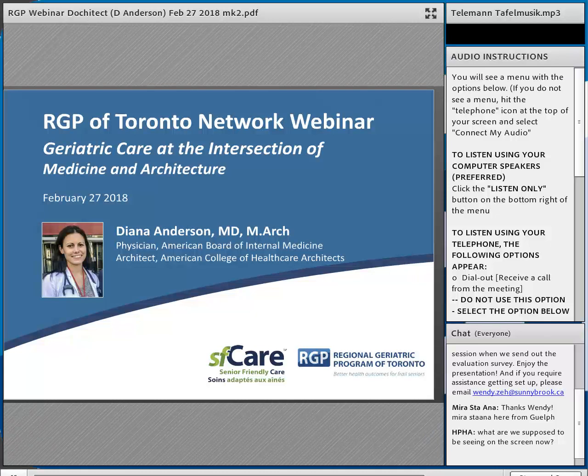Dr. Diana Anderson, our guest speaker today, is an architect certified with the American College of Healthcare Architects, as well as a physician certified through the American Board of Internal Medicine. She's coined the term 'docitect,' and in this role combines educational and professional experience in medicine and architecture. She's published widely in both fields and has worked on hospital design projects across the United States, Canada, and Australia.